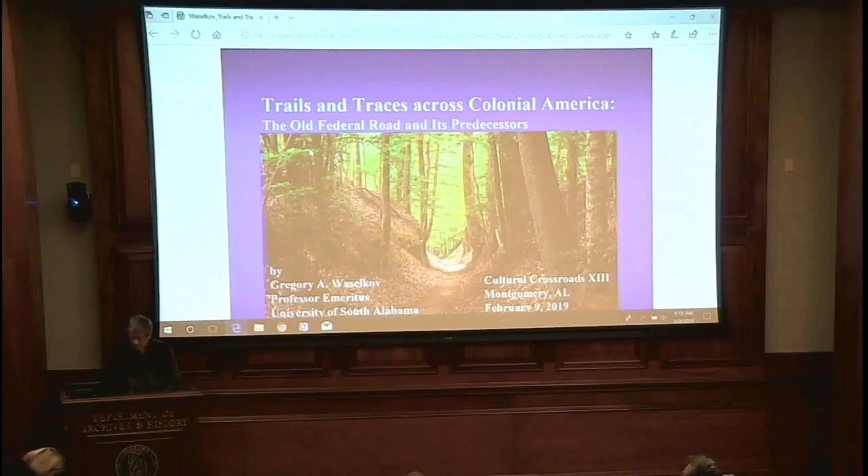Here's a bit of the Natchez Trace, one of these famous hollow ways that people often think of when they think of old roads in the U.S. as well as in Europe and other parts of the world. These are largely the result of wheeled vehicles that create these kind of deeply entrenched roads. We see a bit of that along the Federal Road, but it's a late development.